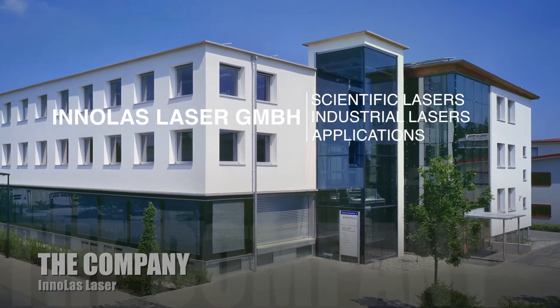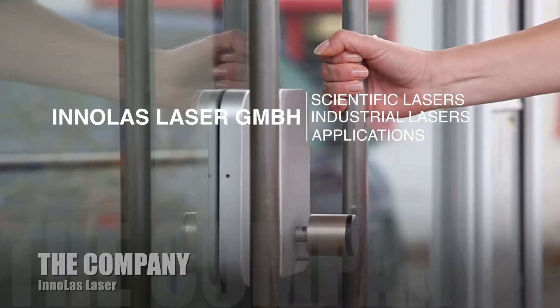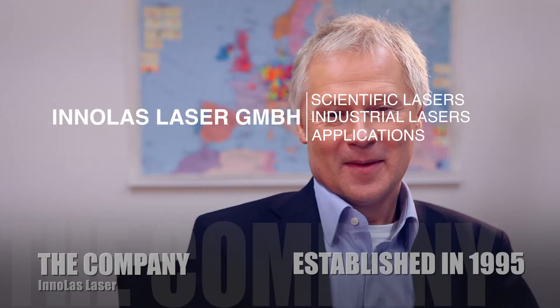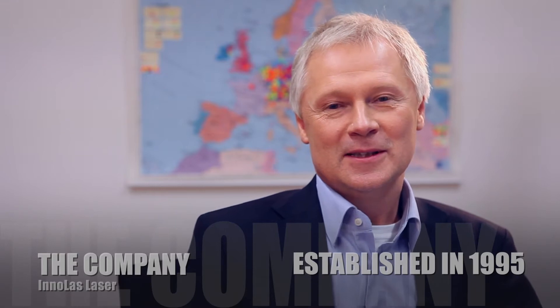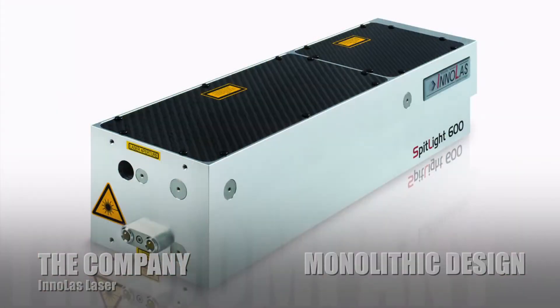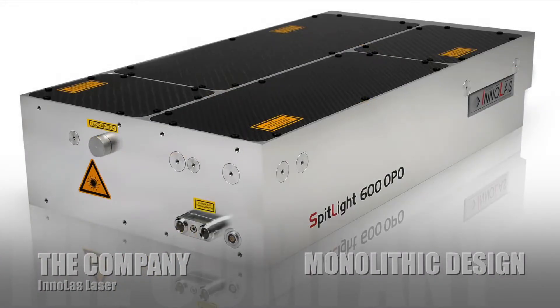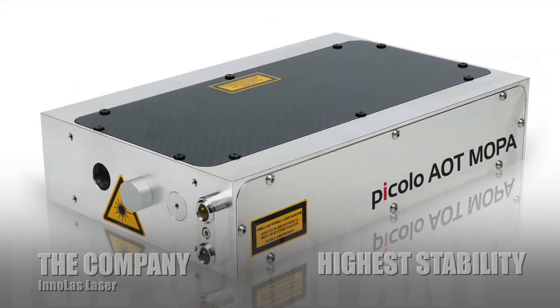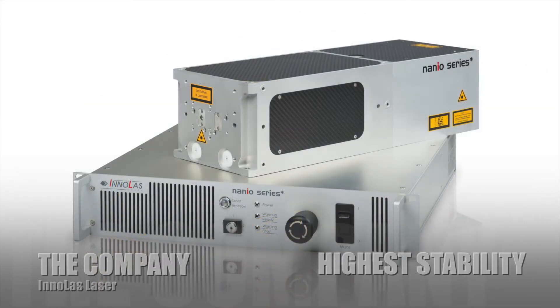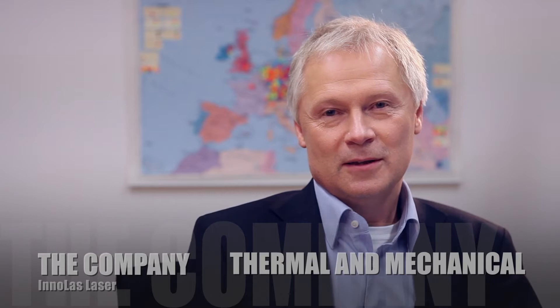Enolas Laser develops and manufactures highest quality laser sources for scientific and industrial applications. Enolas was established here in Munich in 1995 — quality made in Germany. In 1997 we bought the know-how and the product line for scientific lasers from Lumanics in England.